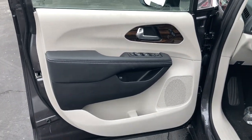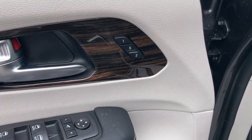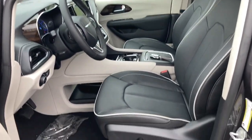It's powerful, quiet, agile, and offers flexible seating configurations. These are just some of the great options this vehicle comes with.